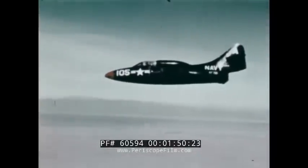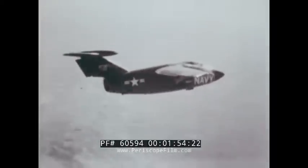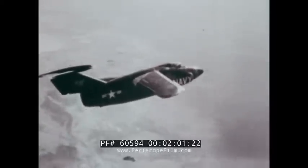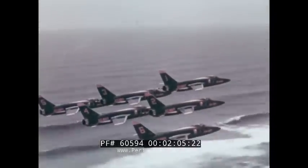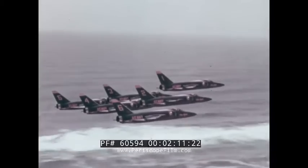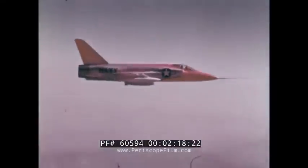Korea saw the F-9F Panther, the Navy's first jet fighter to see combat. The F-10F Jaguar, a concept ahead of its time, was the first fighter with a variable sweep wing — an idea which paid off 25 years later. The next cat was another lightweight-type fighter, the F-11 Tiger, a long-time favorite of the Navy's Blue Angels. A Mach 2 version, called the Super Tiger, set a world's altitude record.